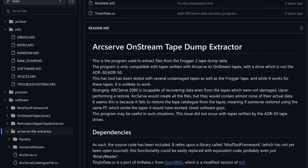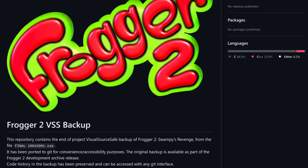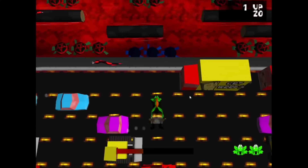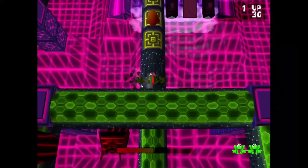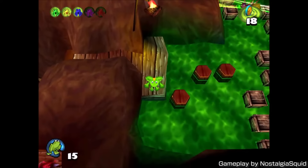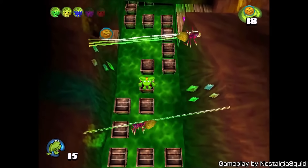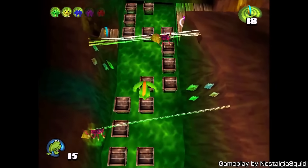Kneesnap published the source code for his ArcServe dumping utility in case anyone finds themselves in a similar situation, as well as all of the data on the tape onto GitHub. If you're interested in more Frogger modding, check out the Highway Frogs forum and Discord server — they're always looking for more people interested in keeping Frogger alive, and Kneesnap is especially interested in hearing from people who'd like to try making custom levels for Frogger 1. Links are in the description. Even though Frogger wasn't a part of my childhood, I always love hearing stories about preservation against all the odds. It just goes to show that even in the face of certain doom, often all it takes is a little bit of skill and a lot of perseverance to make the impossible possible.